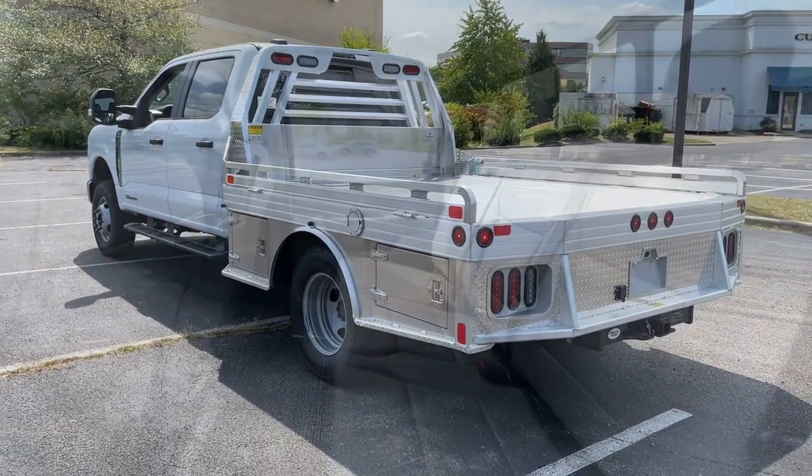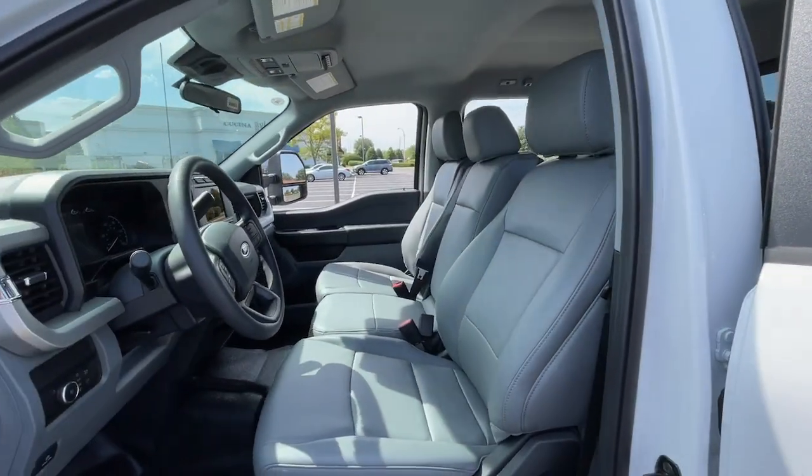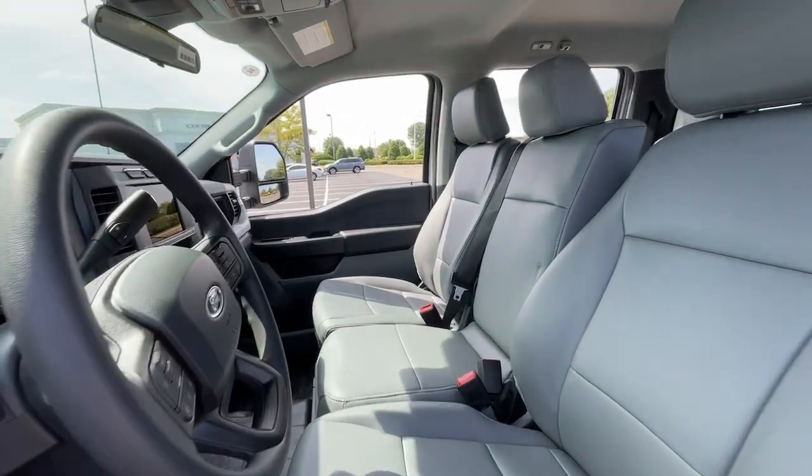this heavy-duty pickup is ready to plow, tow, and haul while providing you with a comfortable cab and the technology to make your life easier and safer.